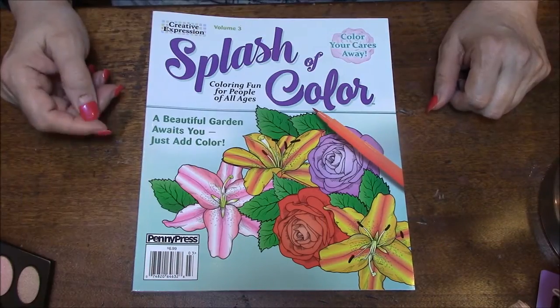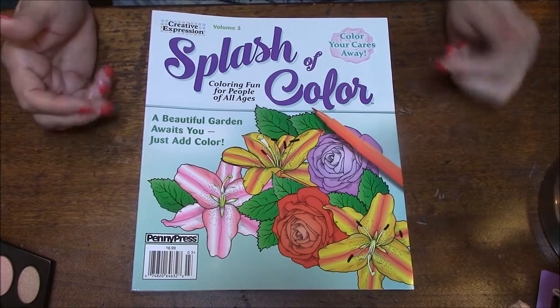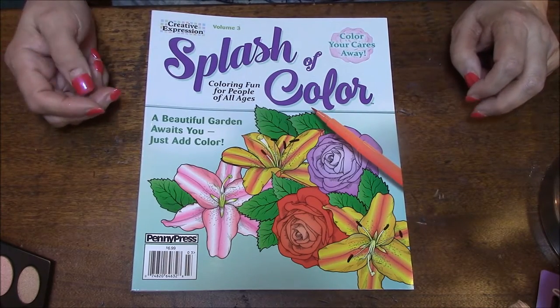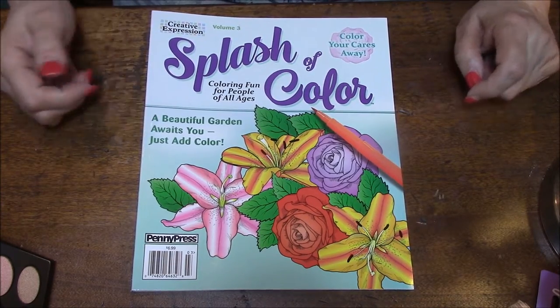Hi everybody, this is Connie, and welcome back to my Coloring Book Obsession series. Today we are going to talk about 'A Splash of Color: Coloring Fun for People of All Ages.' A beautiful garden always awaits you. Just add color.